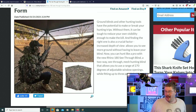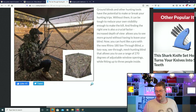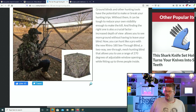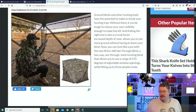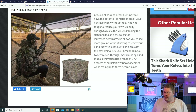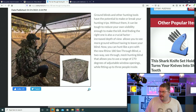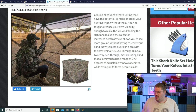Ground blinds and other hunting tools have the potential to make or break your hunting trips. Without them, it can be tough to reduce your own visibility enough to make the kill. Finding the right one is also a crucial factor. Increased depth of view allows you to see more ground without having to leave your blind — otherwise you're not going backwards and forwards trying to see what's going on. You can hunt like a pro with the new Rhino 180 C3 blind, which is now on Amazon — a two-way see-through mesh hunting blind that allows you to use a range of 270 degrees of adjustable window openings.